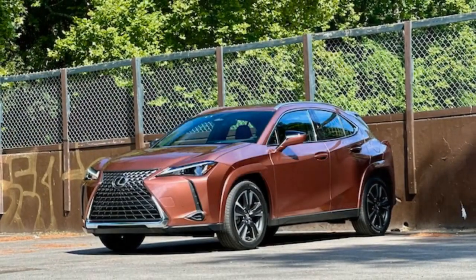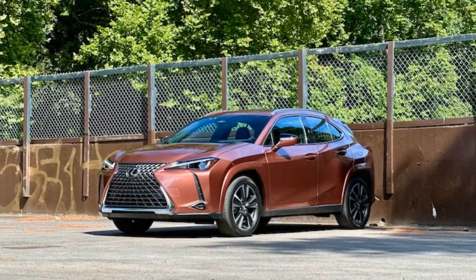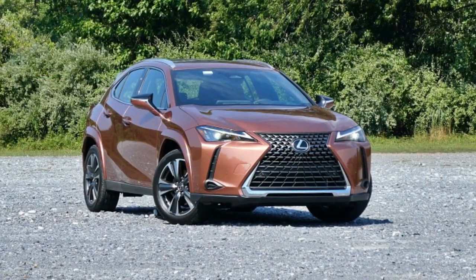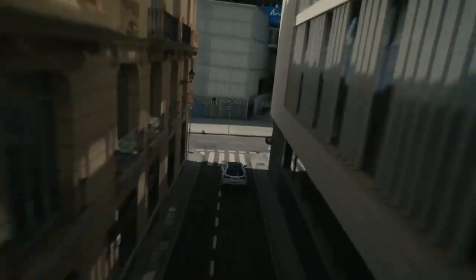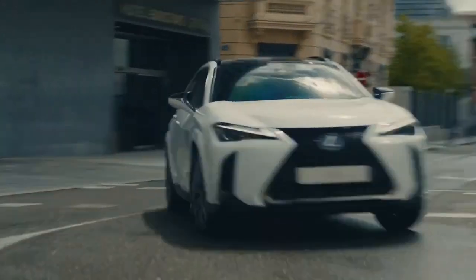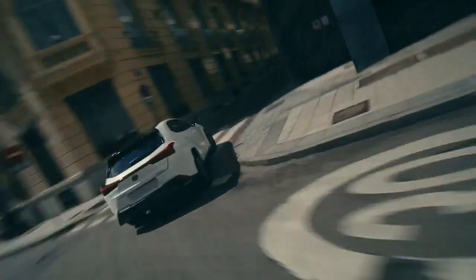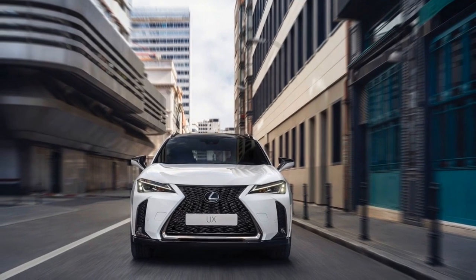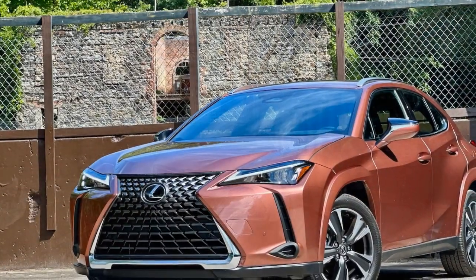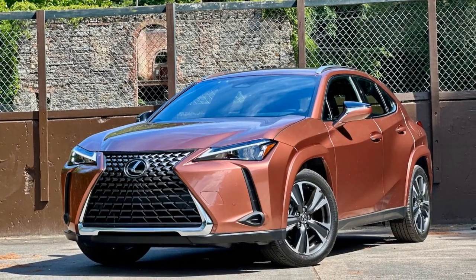The UX300H also comes equipped with a suite of advanced safety features, including adaptive cruise control, lane-keeping assist, and automatic emergency braking, ensuring peace of mind on the road. The 2025 Lexus UX300H Hybrid is a testament to Lexus' commitment to blending luxury with sustainability. Its sleek design, coupled with a sophisticated hybrid powertrain, makes it a compelling choice for those seeking a premium compact SUV that doesn't sacrifice style or performance. Whether navigating city streets or embarking on a weekend getaway, the UX300H delivers an exceptional driving experience that is both efficient and enjoyable.